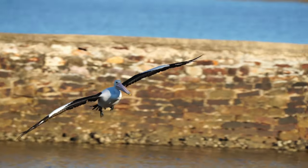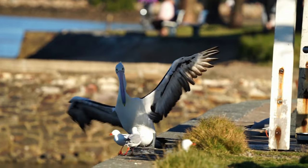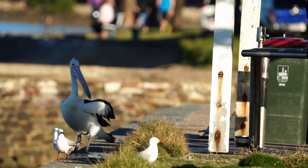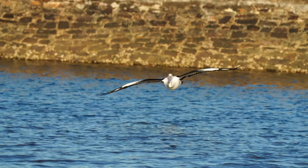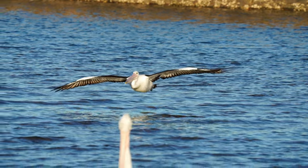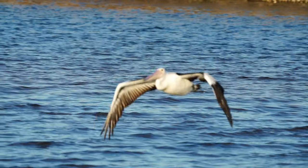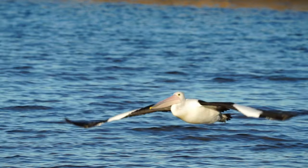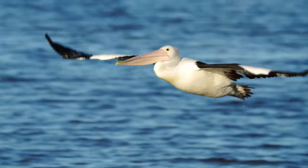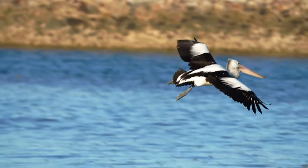You can always tell a pelican by its big beak and pouch used for catching fish. Now the pouch isn't for storing fish — a lot of people think that, but they actually use the pouch to drain the water so they can swallow the fish. Their lifespan in the wild is around 15 to 25 years.